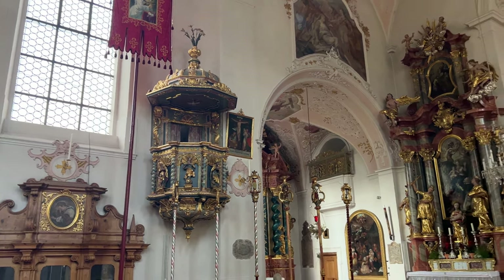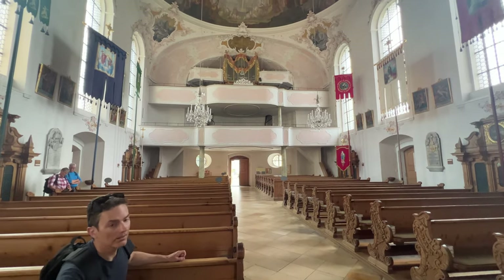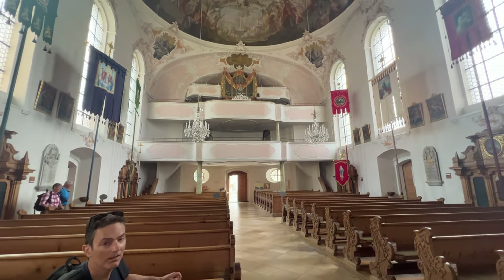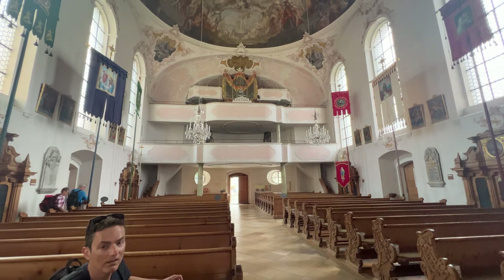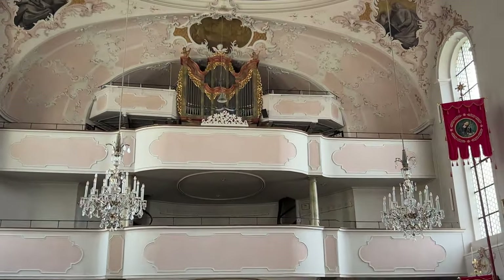Or is it a box seat for the most important member of the congregation? A lot of people can fit in this chapel because in addition to all the pews on the main floor, there are balconies above, up there by the pipe organ pipes.